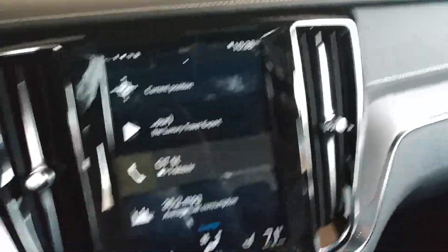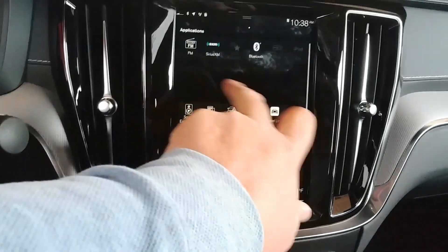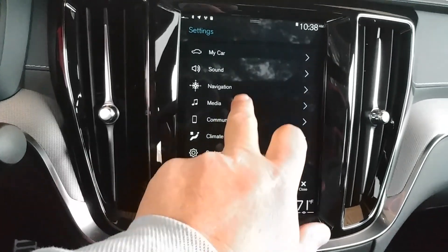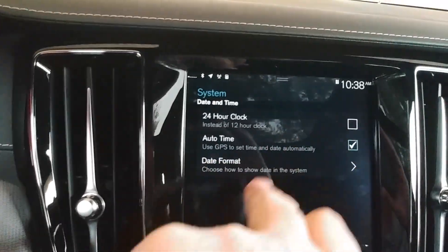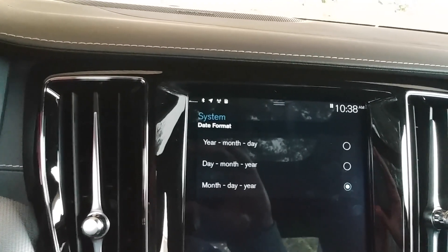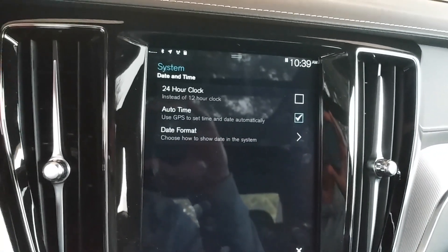So given that it's automatic, what do we do? We're in a Volvo, so it goes like this: we go to settings, then system date and time — 24 o'clock format, auto time use GPS. And then we have date format: month, day, year. The Volvo really has a simple HUD. Look at that. Well, that's it.